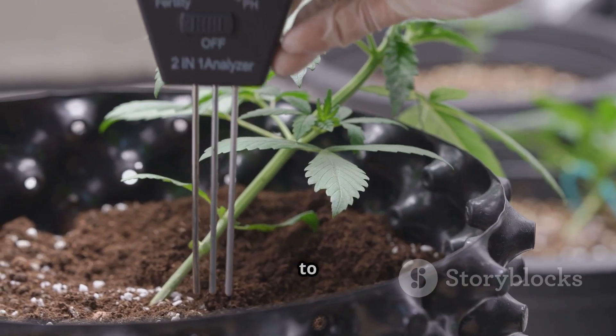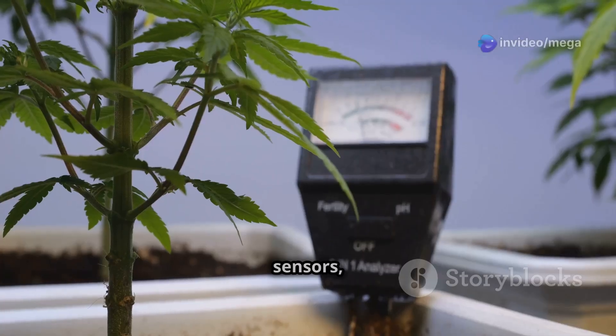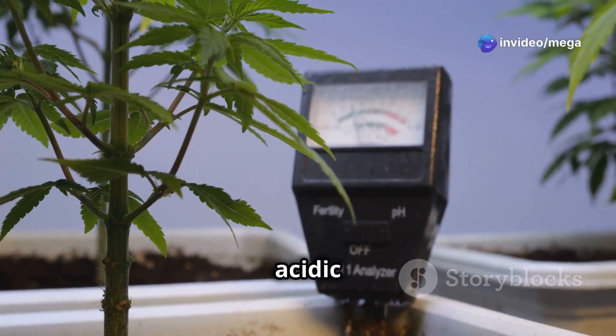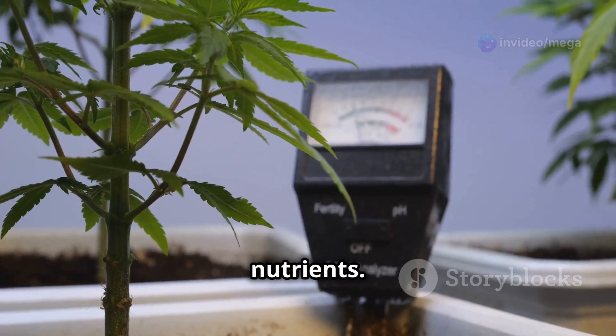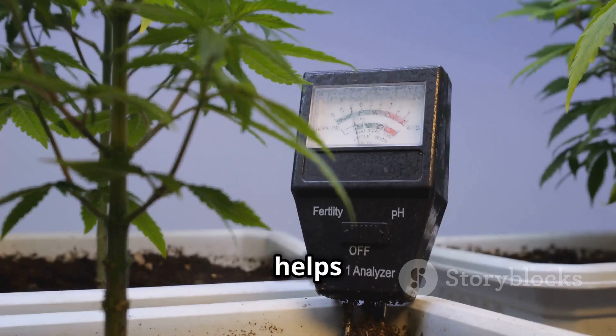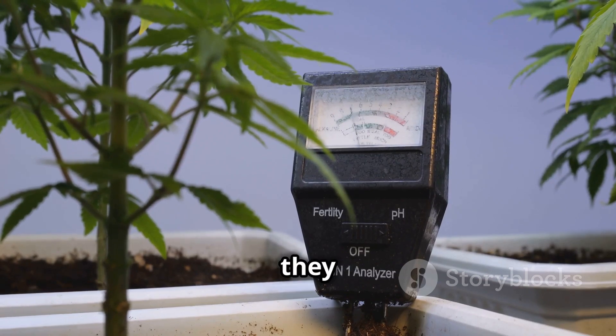The most important sensors to start with are pH sensors, which measure how acidic or basic your nutrient solution is — really important for plants to take in nutrients. The right pH balance helps your plants absorb the nutrients they need.